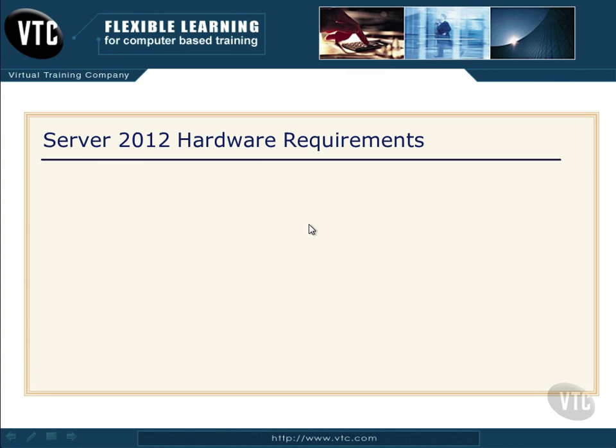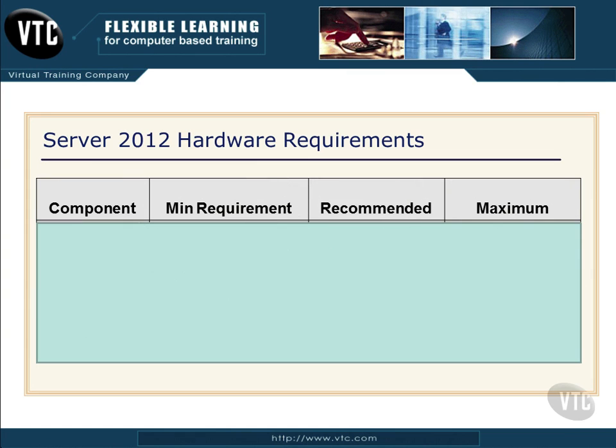Now let's talk about the hardware requirements for Windows Server 2012. Keep in mind you need to memorize these — they will be on the exam in a number of different forms. However, rest assured they will not ask you what the minimum processor speed is. What they will ask is a scenario where all of the answers have processors that somehow violate the hardware requirements. So just memorize these and jot them down before you begin your exam.